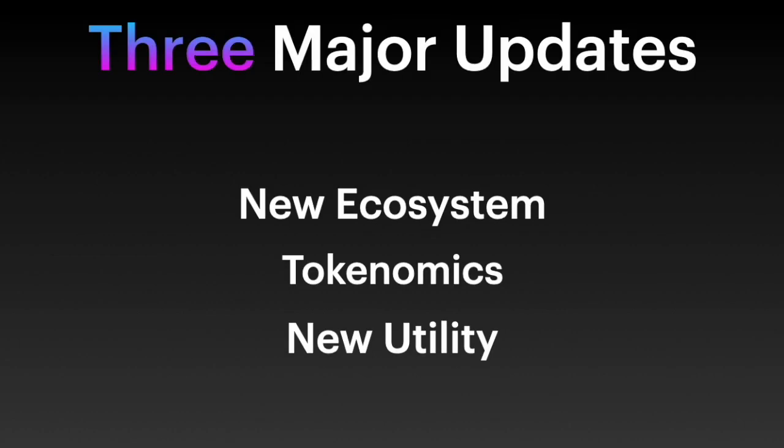There are three major things to update on since the last video I made. First one is a new ecosystem, second one is their tokenomics deep dive, and the third one is new utility. All really interesting, and at the end I'll try and pull it together to give my take on where I think the protocol is going.